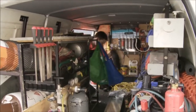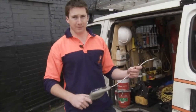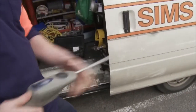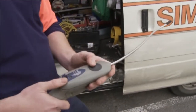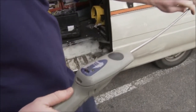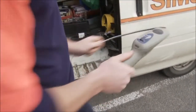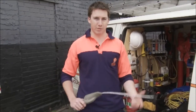Leak detectors are pretty interesting. This is one of the leak detectors we use. We can use it to sniff out a leak in a system so we can repair it and top the gas charge back up. There's a pump inside that sucks the air in to analyse it. It can get into tight spaces with a little twisty neck. It doesn't take very long to learn — basically just turn it on and point it where you want to sniff.